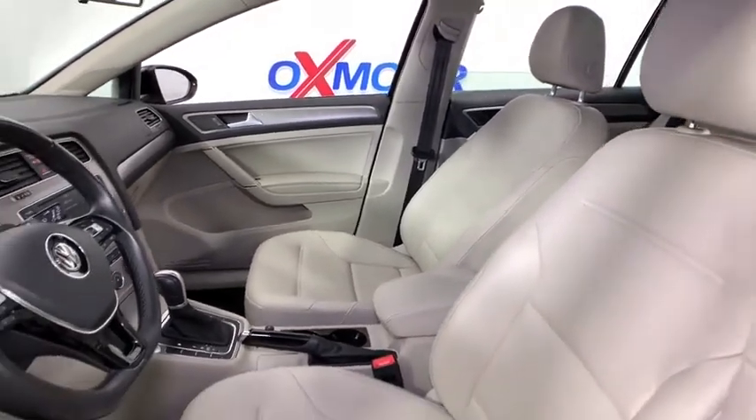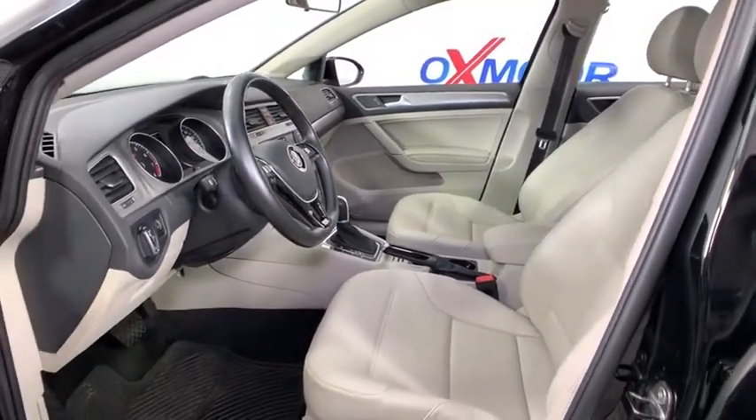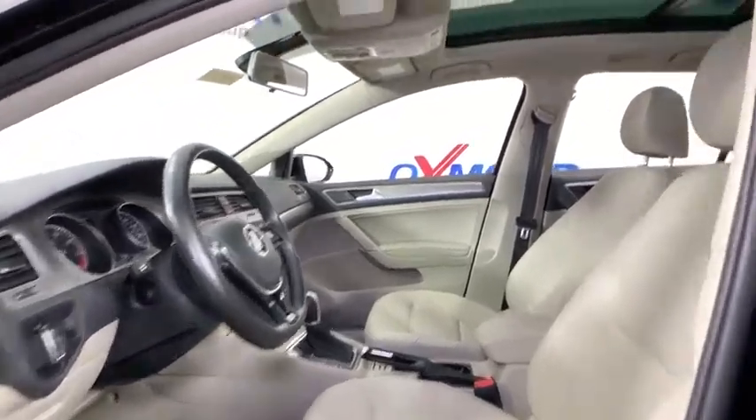Eight speakers. Trip computer. Rear window defroster. Electronic stability control. Security system. Power windows. Heated front seats. CD player. Compass.